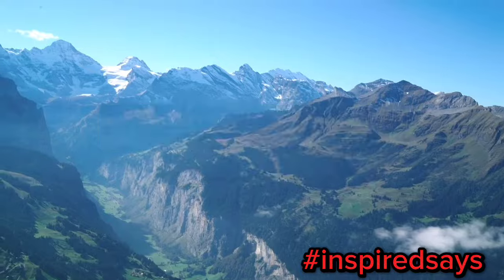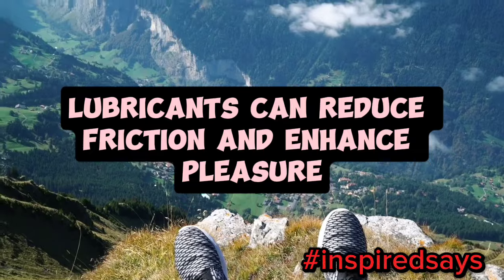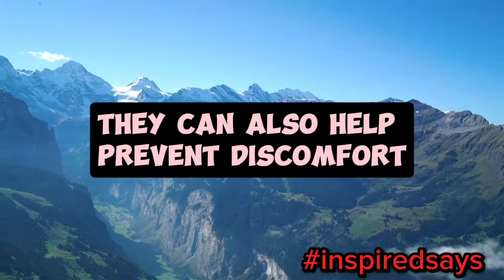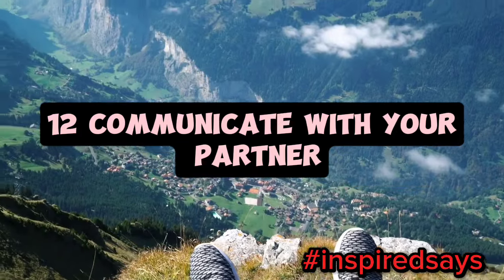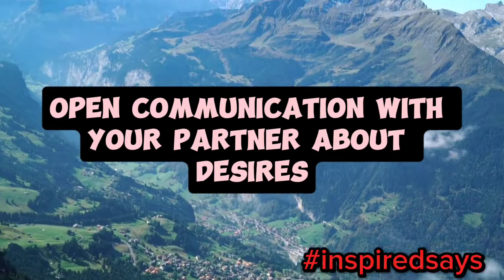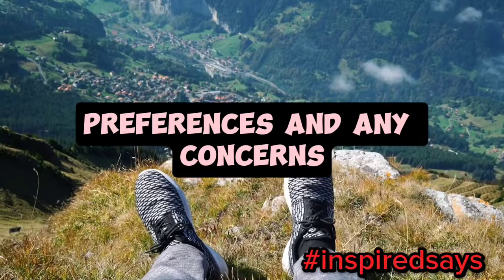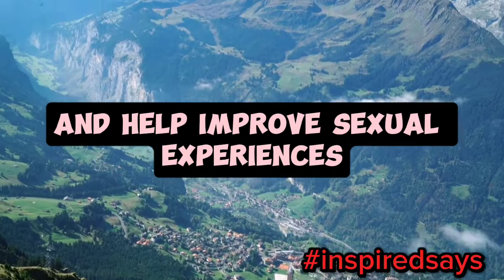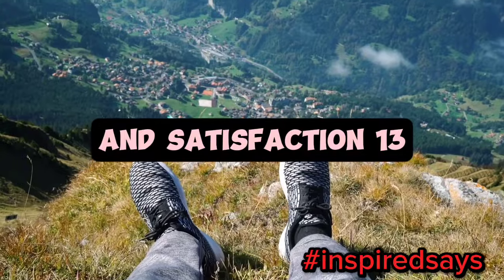11. Use lubricants. Lubricants can reduce friction and enhance pleasure, making sexual activity more enjoyable. They can also help prevent discomfort and improve overall performance. 12. Communicate with your partner. Open communication with your partner about desires, preferences, and any concerns can enhance intimacy and help improve sexual experiences. Understanding each other's needs can lead to better stamina and satisfaction.